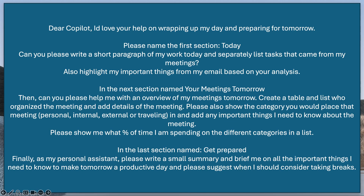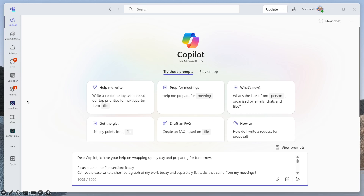Then I'm asking Copilot to categorize those meetings and add any important things I need to know, then show me the breakdown of time I'm spending on those different categories. The last section is called 'Get Prepared' — act as my personal assistant, write a small summary and brief me on all the important things I need to know to make tomorrow a productive day, and suggest when I should consider taking breaks. It's not a small prompt, but it is a really, really effective one.